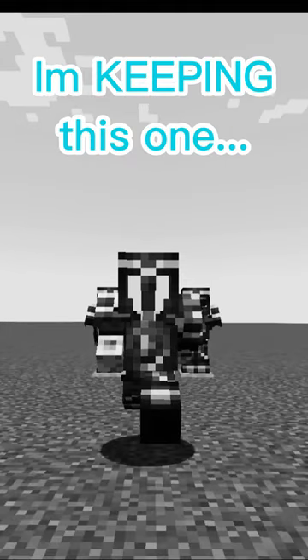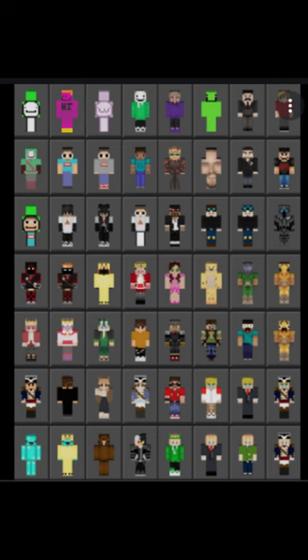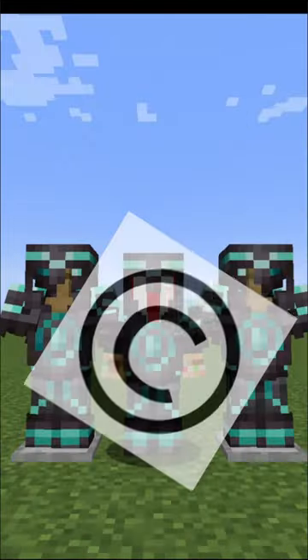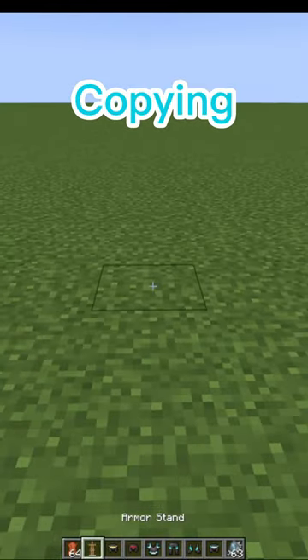Behold. Wait though, I'm keeping this one. Before any other YouTuber, I am claiming this set of trim. This one is mine — copyright curly fries. Use this setup and you'll be copying me.